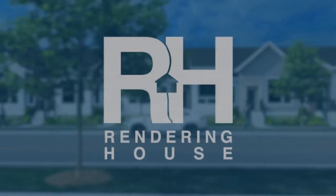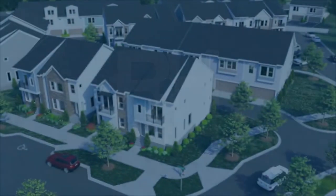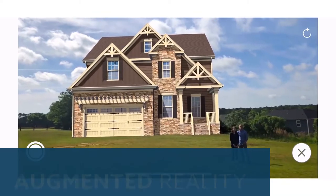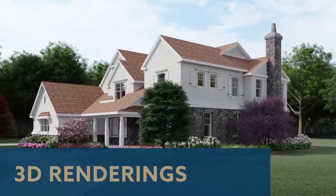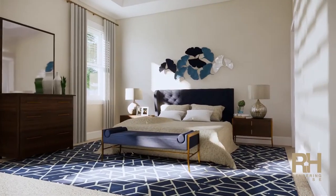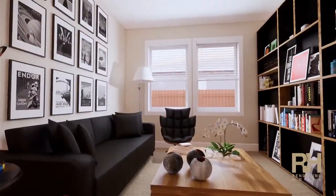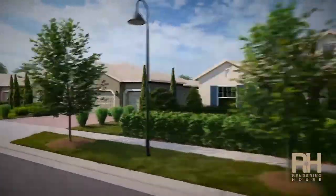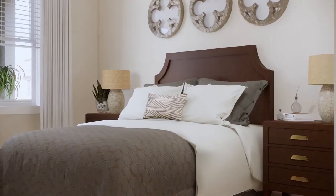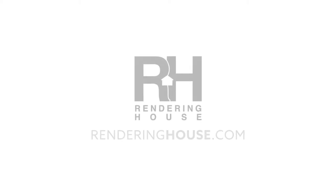This interview is brought to you by Rendering House. One of the biggest challenges we face in new home sales is not being able to show the customer a completed home. Rendering House helps home builders advance the selling process, utilizing photorealistic augmented reality, virtual reality, and 3D renderings. Transform your boring static renderings into engaging customer experiences across all digital marketing channels. Visit RenderingHouse.com.